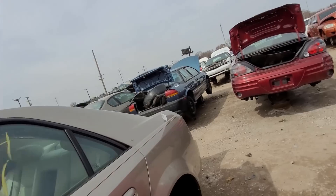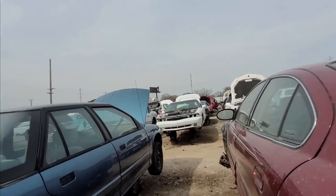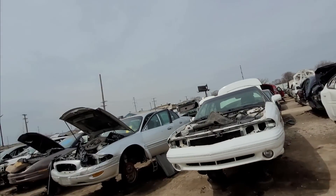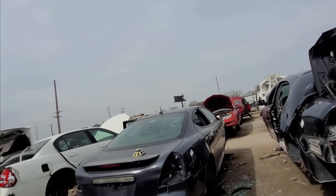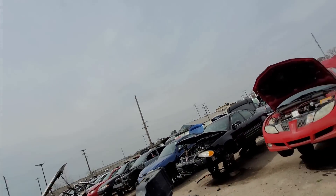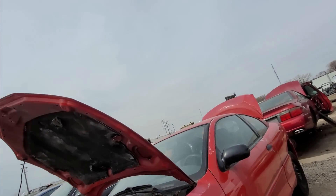3800 engine. Grand Am - I remember when like every car on the road was a Grand Am. People wanted Grand Ams, people wanted Grand Am GTs. And then somehow around 2001 or so it all just kind of fell apart for the Grand Am.